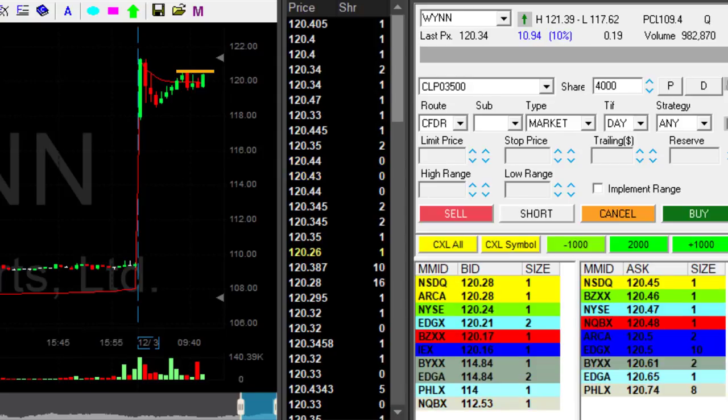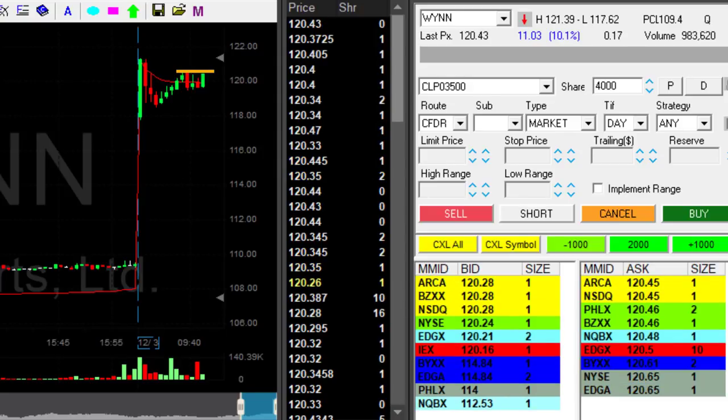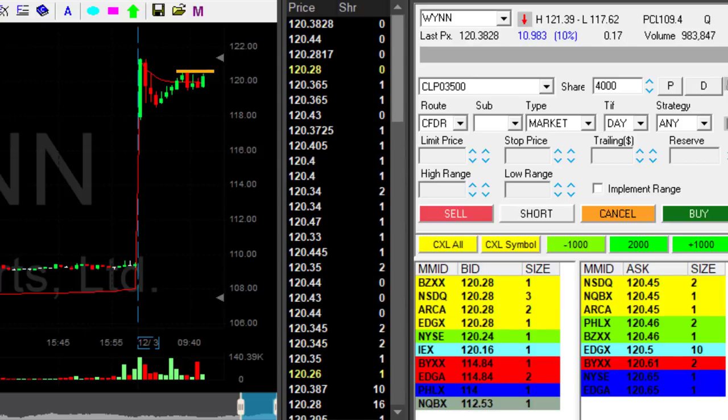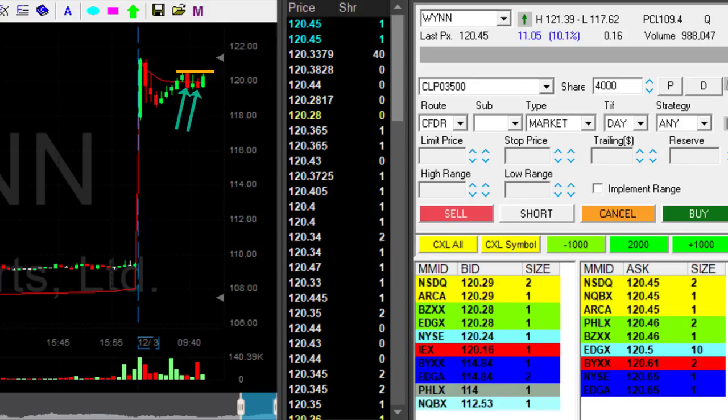Look at it — it's getting close. It had several opportunities to move lower and it failed. Failure is the two red candles that you're seeing here. If it's going to move over $120.50, I want to go long.